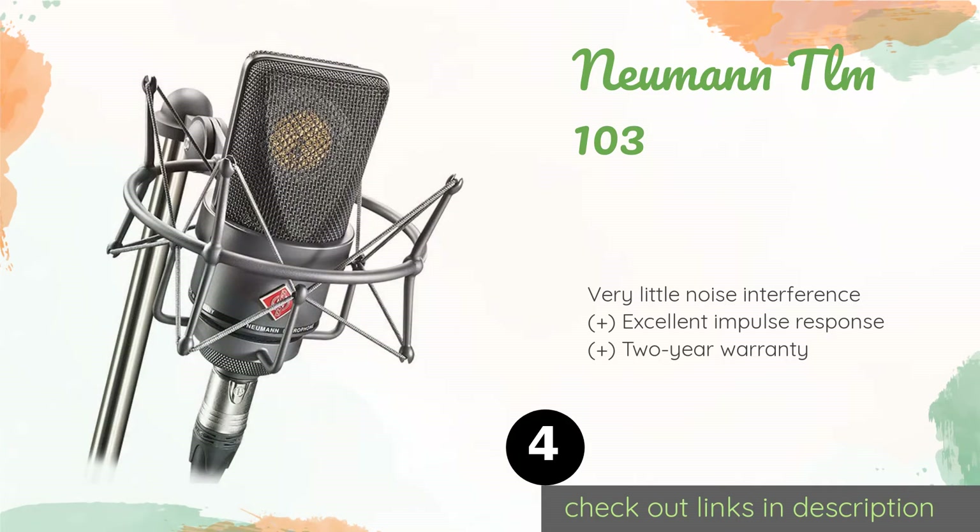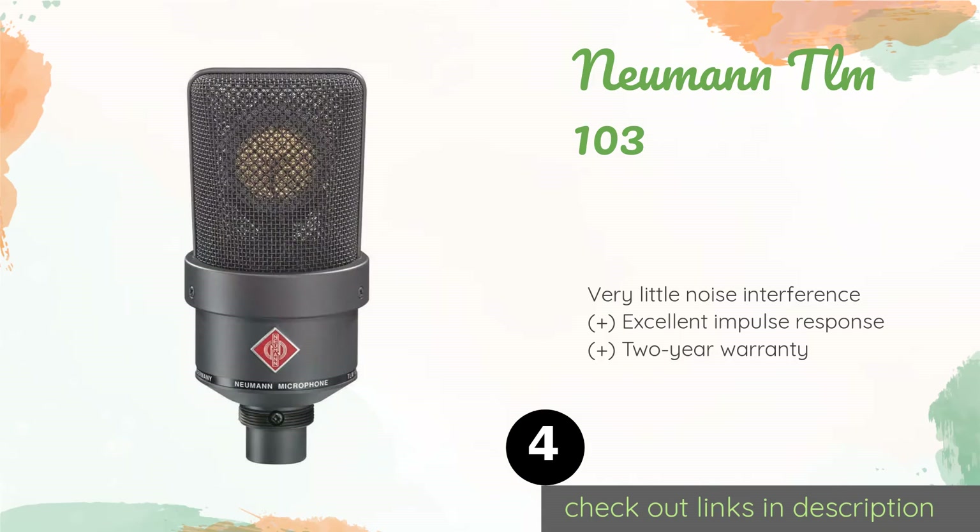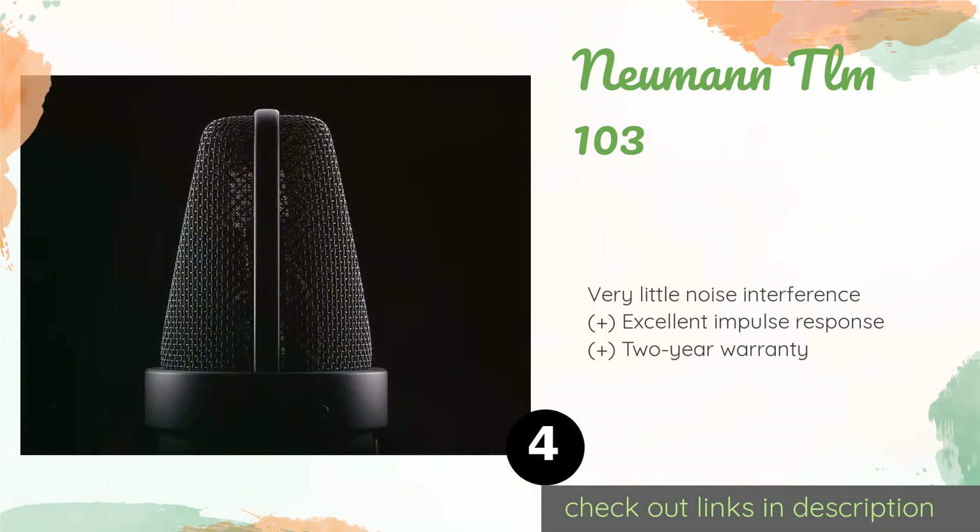The next one is the Neumann TLM 103. The large-diaphragm cardioid Neumann TLM 103 produces an uncompromising sound, while its wide wire mesh grill provides maximum protection to the capsule. Its robust construction can handle live stage use, but this unit really sings in the studio. This product is available on Amazon for $1,299.